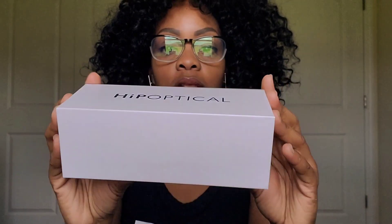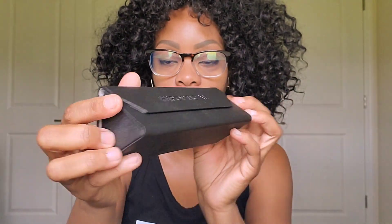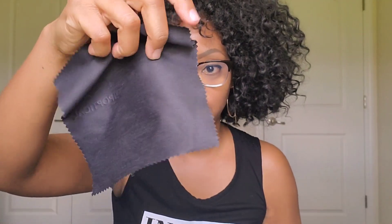Let me tell you about how it came. It came in a cute, clean white box, and when you open it up it comes free with a magnetic case, which is really cool. I love the look of it. You open it up and your glasses are inside, along with a fabric cloth to clean them.